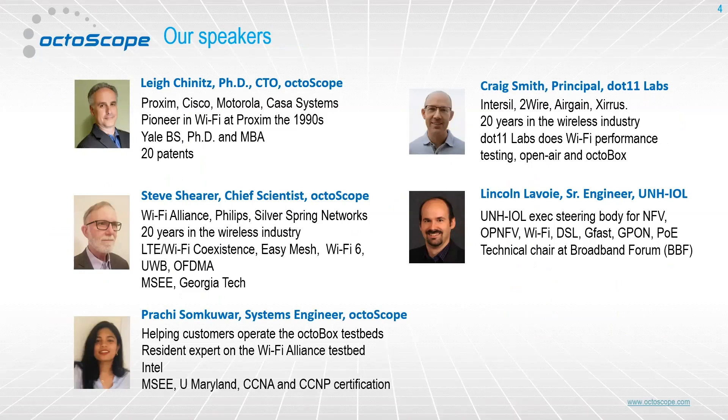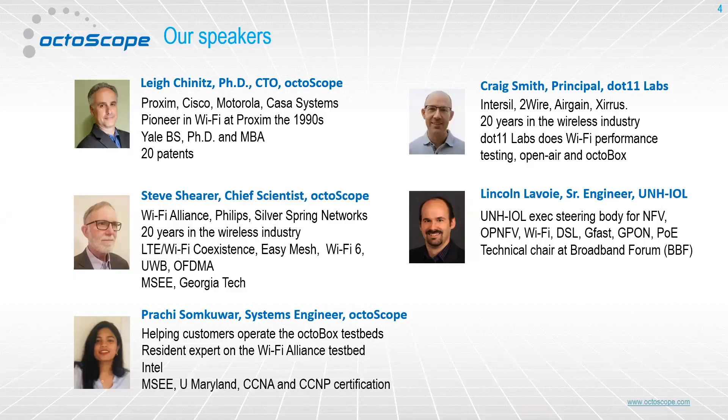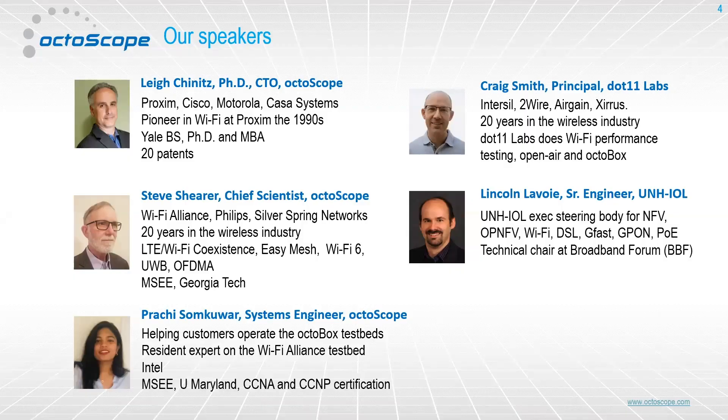Then we have Prachi Sambakwar. She's our local San Jose-based systems engineer and she also happens to be a resident expert on the Wi-Fi Alliance test bed, which she'll tell you about. Some of our guest speakers include Craig Smith, who's principal of DOT 11 Labs. All of our speakers have at least 20 years of experience in this industry, going back to the pioneering days, and have been very actively involved with the latest OFDMA technology. Craig is going to show us some testing he's done in an open house and present some interesting test results, which actually correspond in some ways to what we'll do in the test bed today.